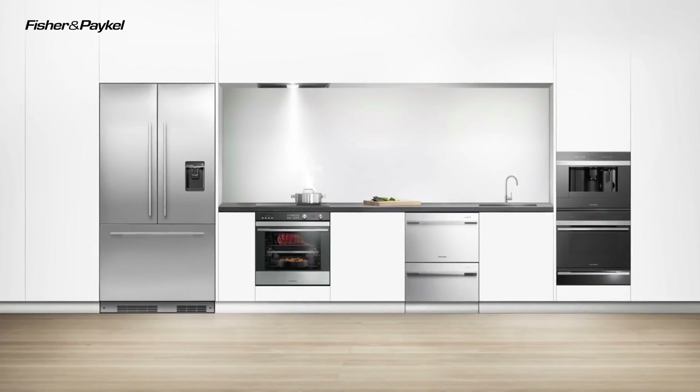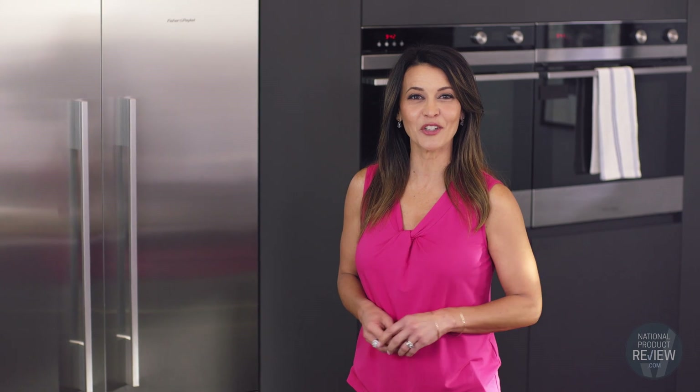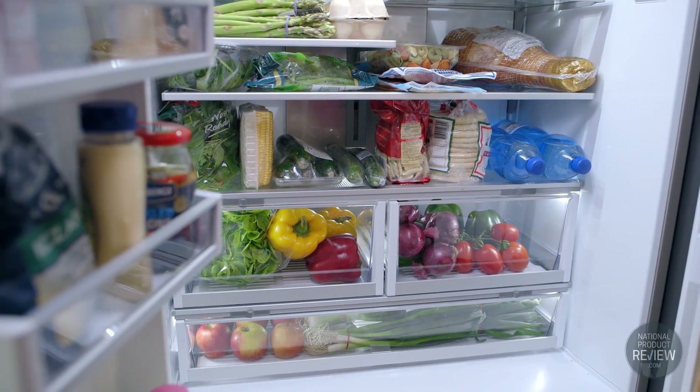You can choose from the stainless steel finish, or hide the fridge behind custom panelling so it's integrated seamlessly into your kitchen cupboards. This stunning 900 millimetre built-in range includes Fisher and Paykel's ActiveSmart technology.